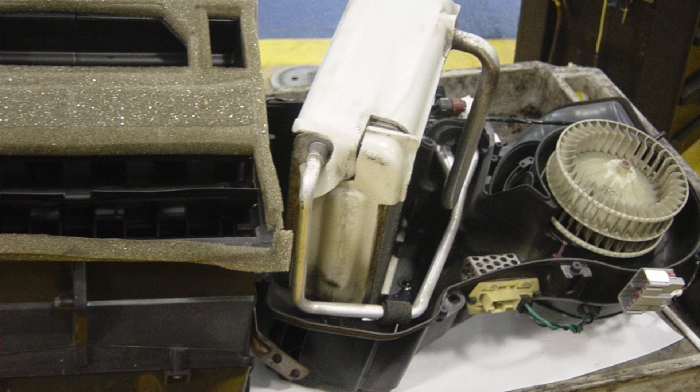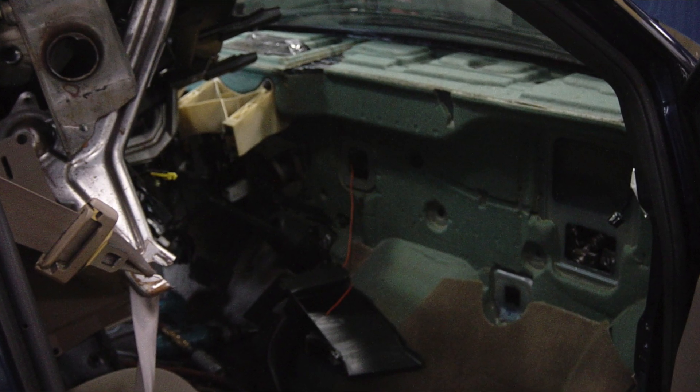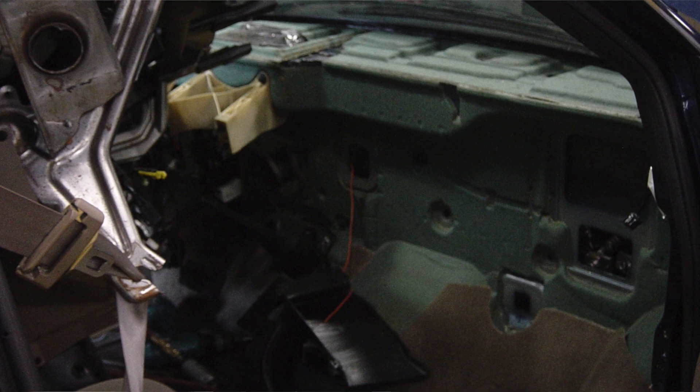Only attempt to clean an evaporator core if you suspect there's a high degree of debris present, and if you do decide to clean it, you must remove it from the vehicle. This allows you to shake, turn, and move the evaporator core to ensure the cleaning agent reaches all the nooks and crannies. It also helps ensure you get as much of that cleaning solution out before reinstalling it. With the various designs of evaporator cores on the market, it is almost impossible to blow one out while it's installed in the car.